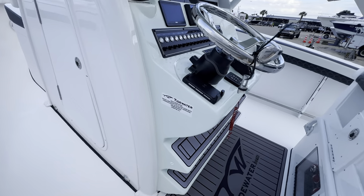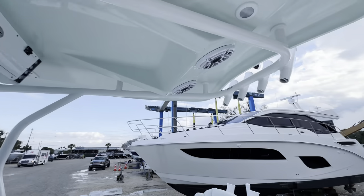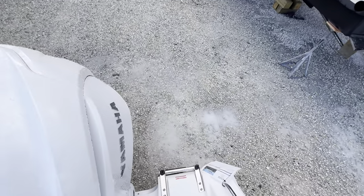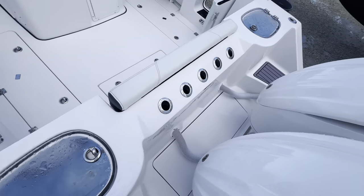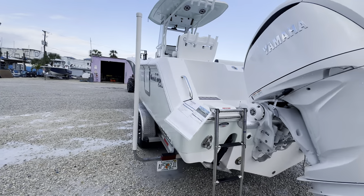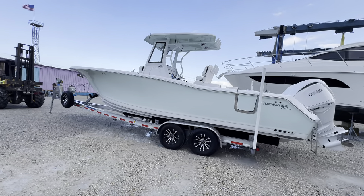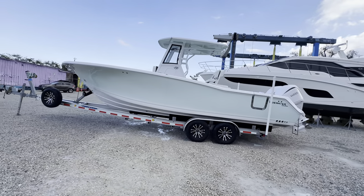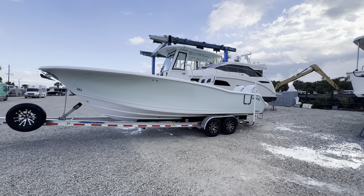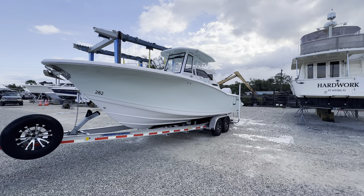Yacht-certified vessel. I've got a pre-owned one of these as well — 2023, I think. You gotta call me before it's gone. We'll do one more side view. 2024 282 Blue Water from Tidewater — that's a beautiful boat.